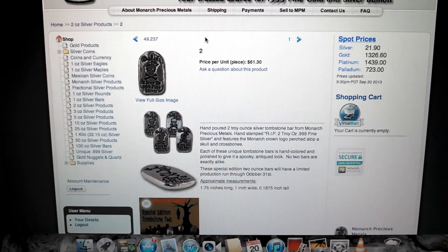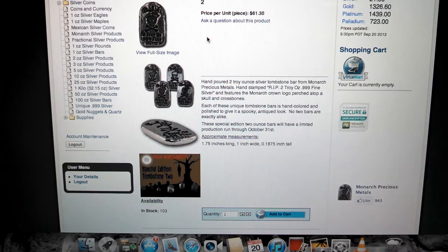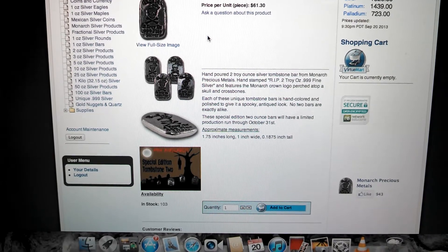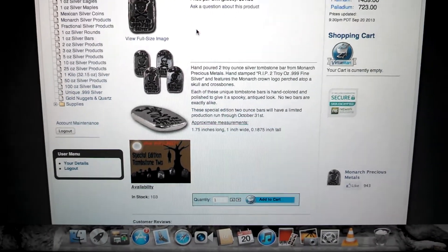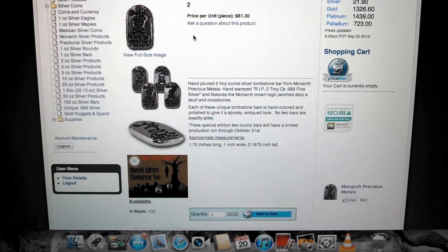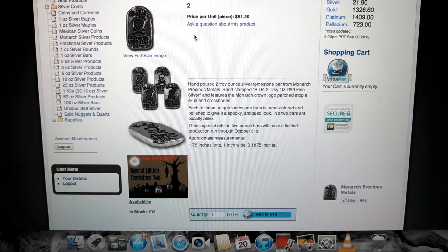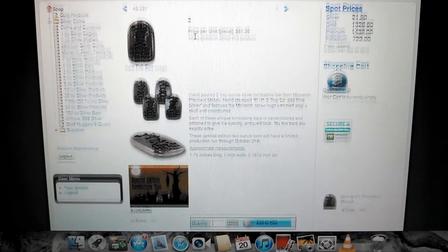But maybe with the limited production run, these things will be highly sought after if there's only maybe a few thousand in existence. Right now there's 103 in stock, so we'll see how fast this goes. I'm going to try and pick some up maybe next paycheck, but I probably won't be able to afford a lot at this high premium.